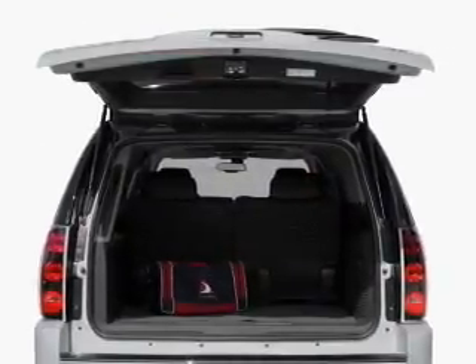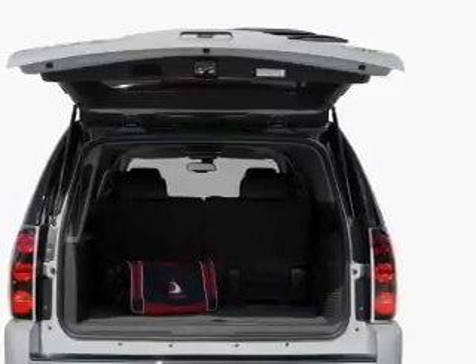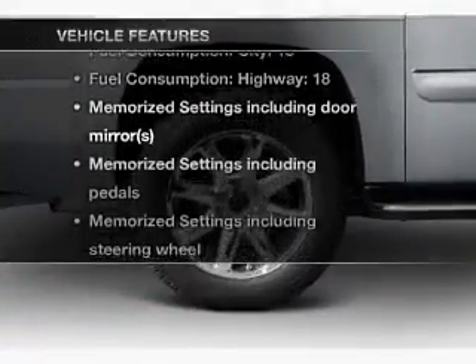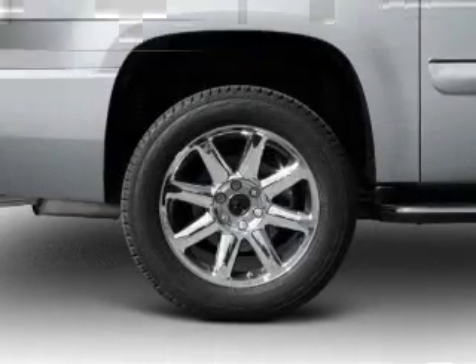You will appreciate the safety feature of anti-lock brakes. And memory settings are one of many features. With these notable features, you won't want to miss out on the opportunity to own this amazing ride.